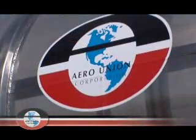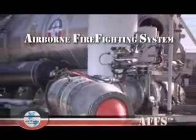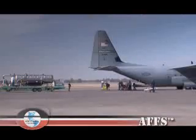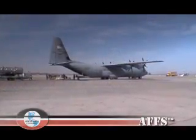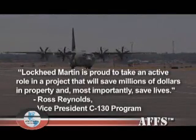AeroUnion's new, second-generation Airborne Fire Fighting System, or AFS — referred to as MAFS II for our U.S. Forest Service and Air National Guard customers — was designed for the Lockheed Martin C-130 and is the combination of decades of experience and commitment to excellence.